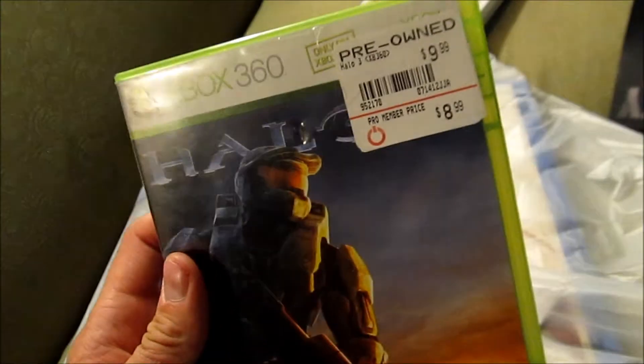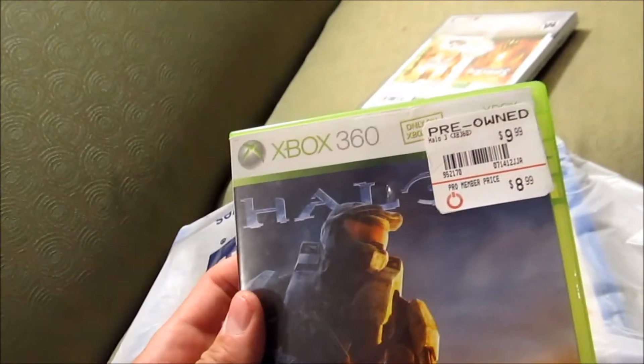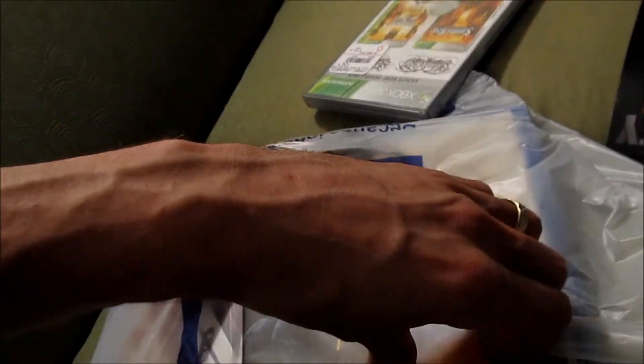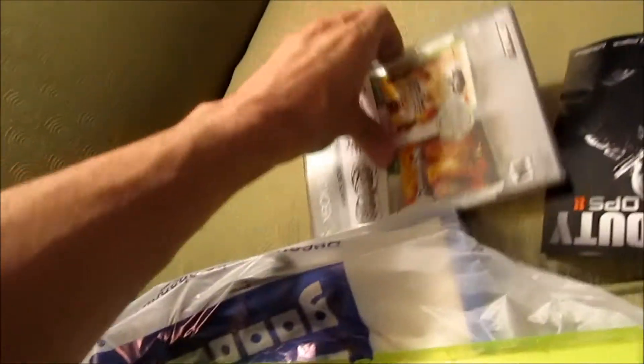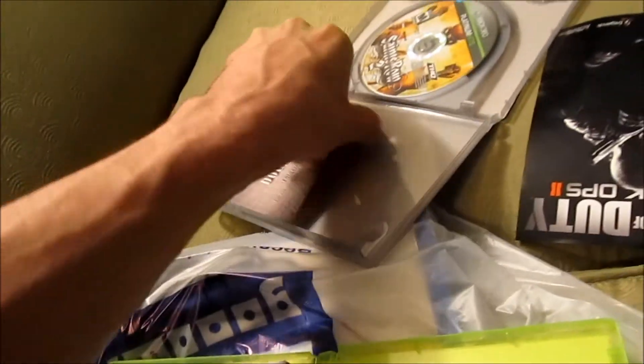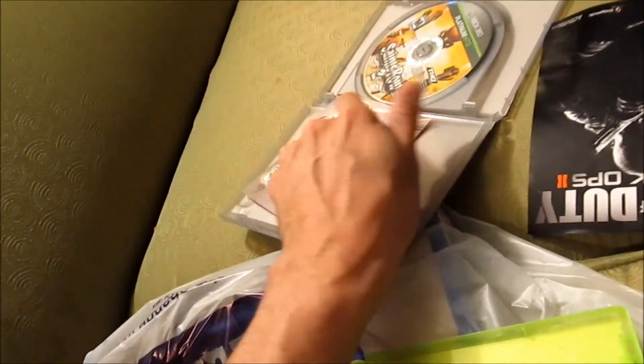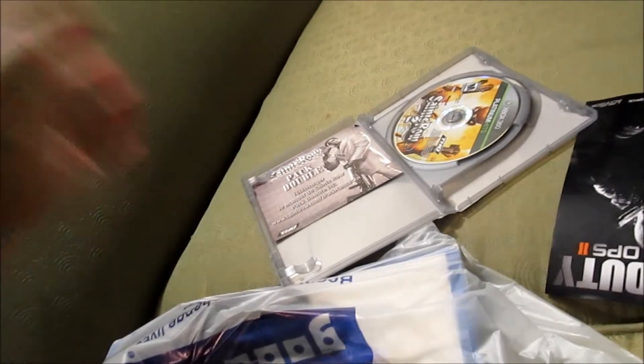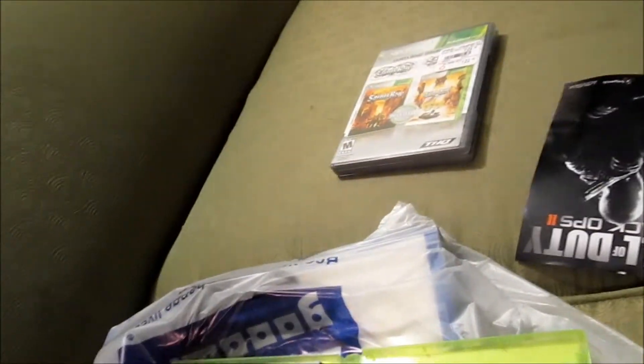Surprisingly enough, I have never played Halo 3 all the way through. I saw it for $10 and was just like, I guess so. It's complete. This other one over here was not complete — just has that thing in there, that's all that came with it. So if anyone has the manuals for it, I'd like to have them — I'll trade you something for it.